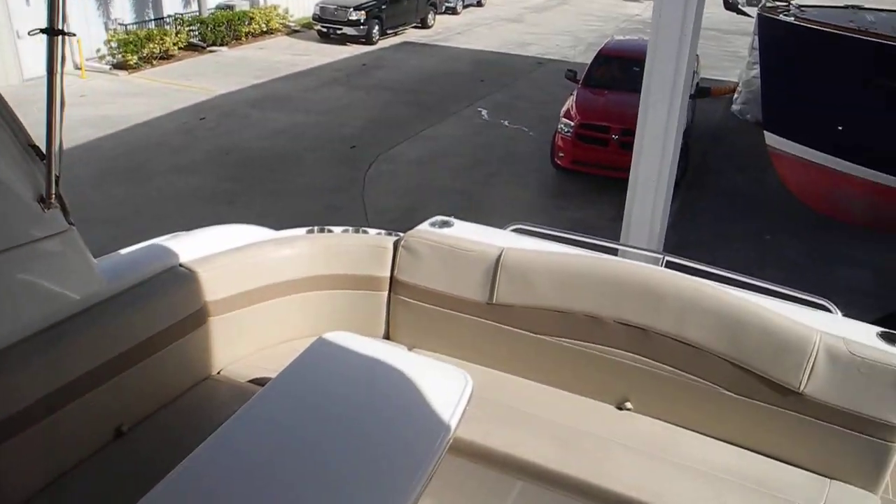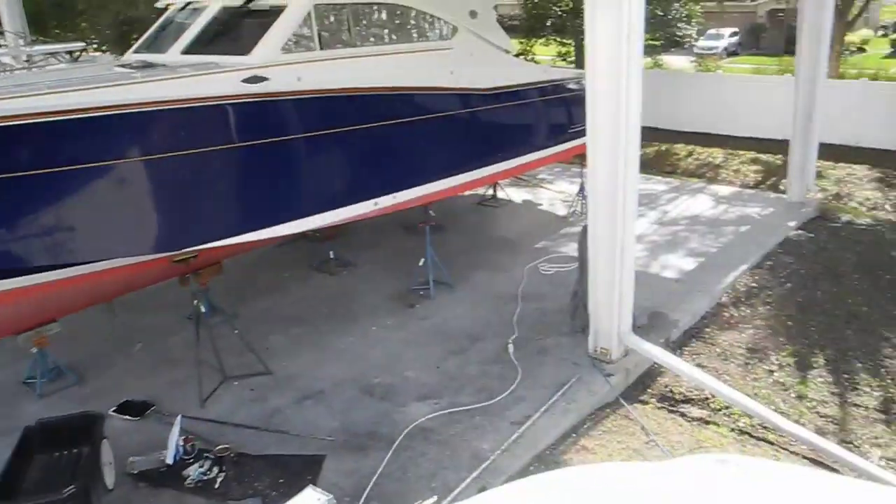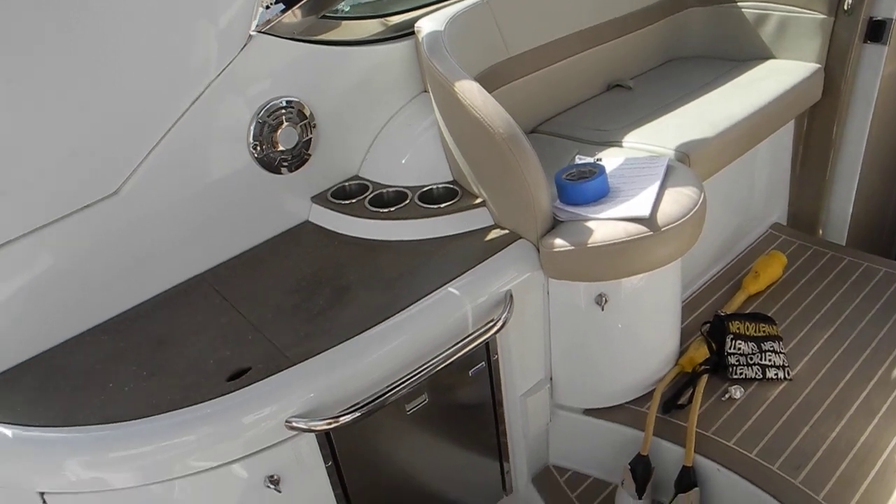The fire extinguisher itself is inside the engine room. I'll show you that in a few minutes, but if you do have a fuel fire or any fire in the engine room, you want to turn off the fuel.